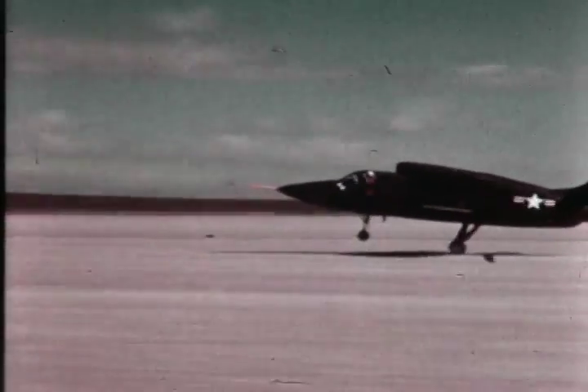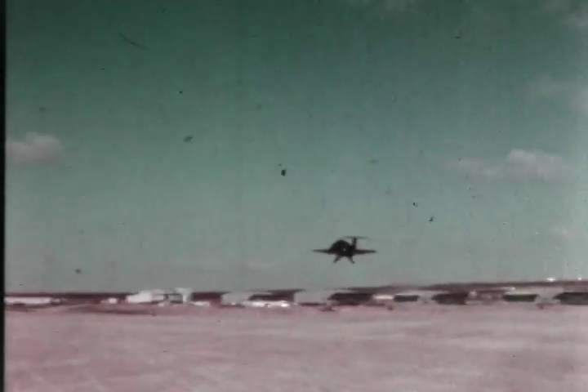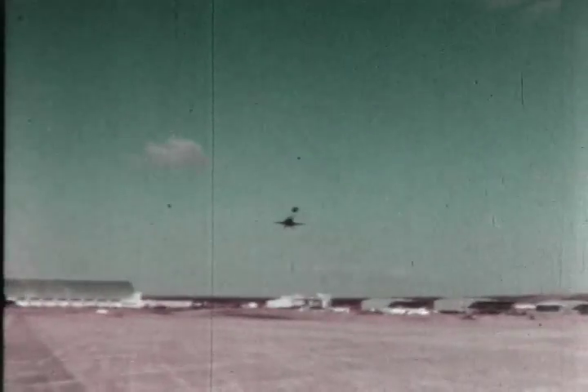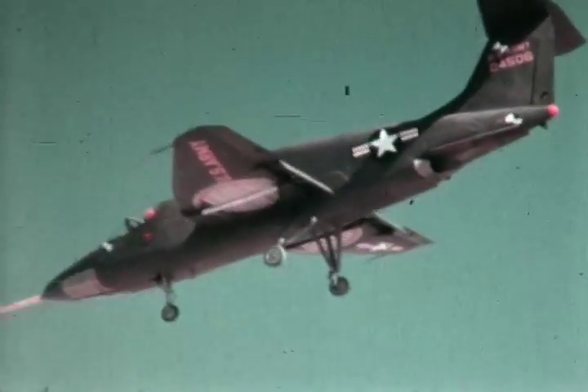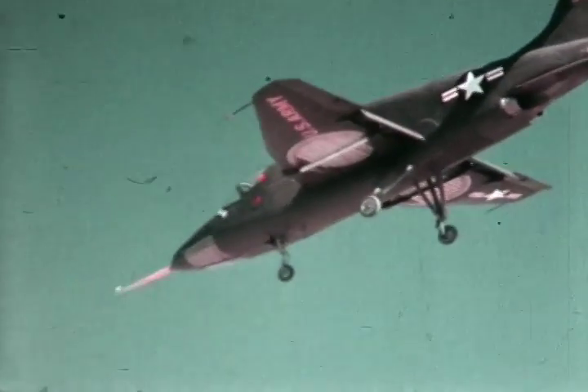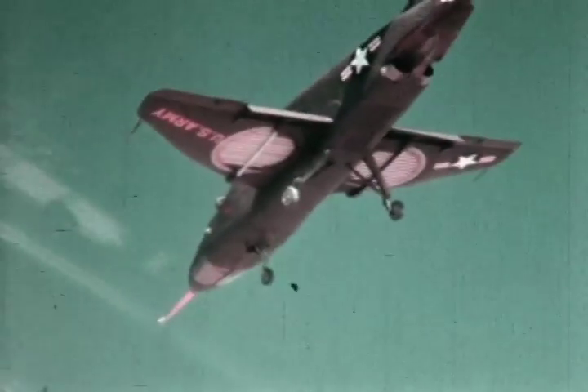This is the U.S. Army XV-5A, a high-performance jet aircraft that flies more than 500 miles an hour. Of conventional design, it is 44 feet long with a 30-foot wingspan. It was designed and built by Ryan Aeronautical Company in conjunction with General Electric, developer of the aircraft's lift-fan propulsion system.